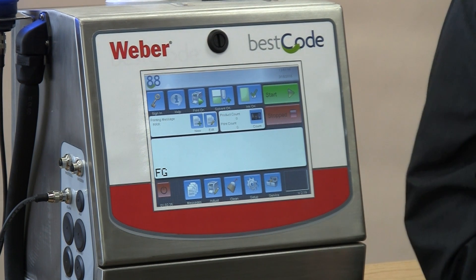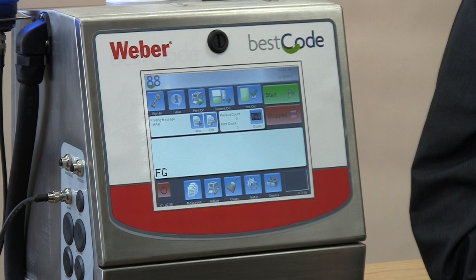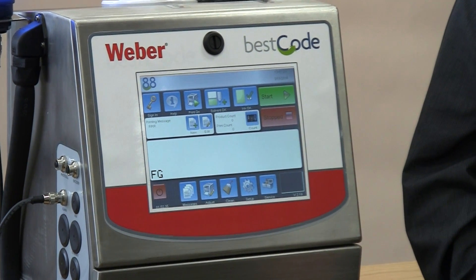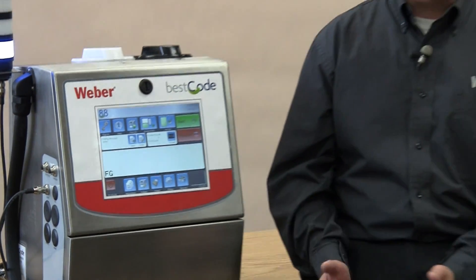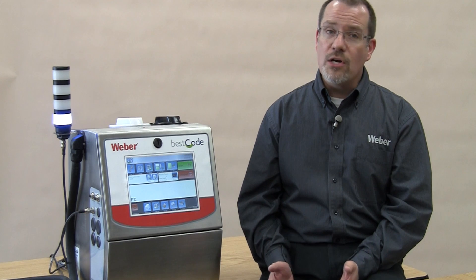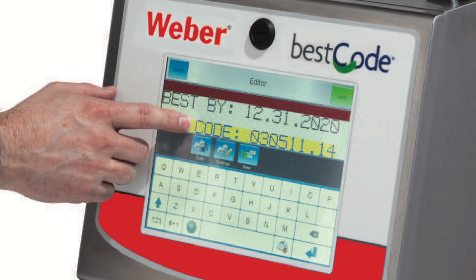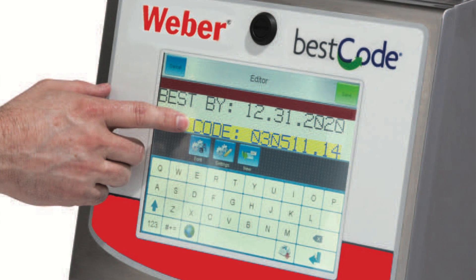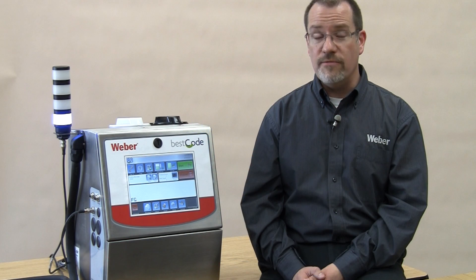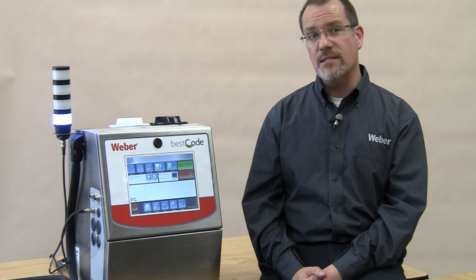Another great feature of the Series 8 system is the large 10.4-inch color touch display — about the size of an iPad. Its easy-to-use interface gives you a quick visual of all of the operating information. The operating functions are controlled with large, intuitive icon-based buttons, making full use of color for status indications. Operators will find that the true WYSIWYG environment makes message creation very simple, and you can even use drag-and-drop functions to pinpoint the location of your message.